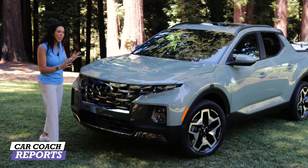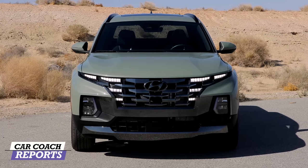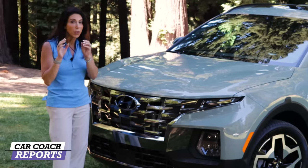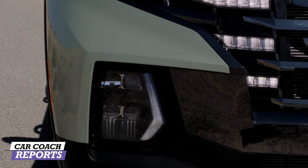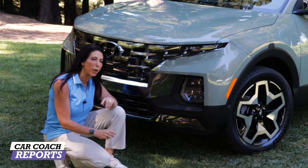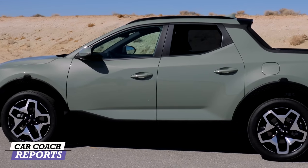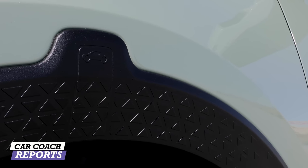The Santa Cruz shares the same front end design as the Tucson, with cool LED running lights that light up when the vehicle starts. The lower grille is matte black so bugs won't show, while the upper shiny portion stays cleaner. It has a more muscular, rustic look. On the sides you'll notice wheel arch protectors with a little Santa Cruz logo — one of many Easter eggs around the vehicle. Factory 18-inch tires are standard; optional 20-inch are available.